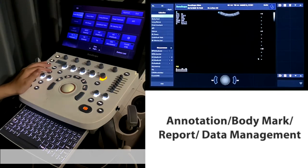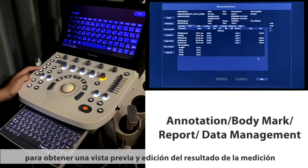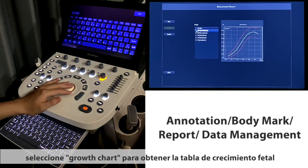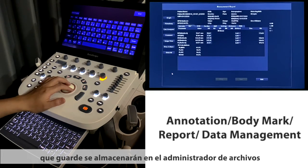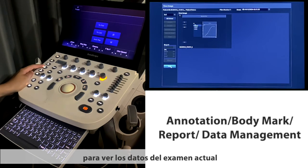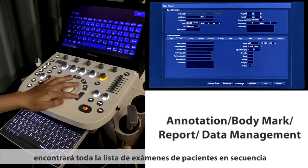Press the report button to go to the worksheet page for measurement result preview and editing. On the top left, select the growth chart to get the fetal growth chart. All the images and saved data will be stored in the file manager. You can press the review button to see data from the current exam. If you want to review previous data, press the patient button and select the patient information to find all patient exam records in sequence.